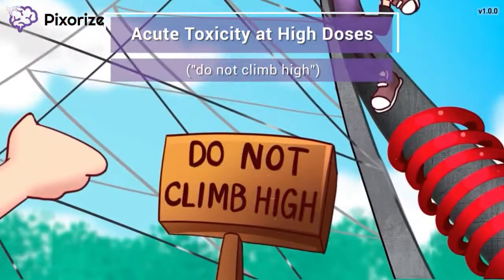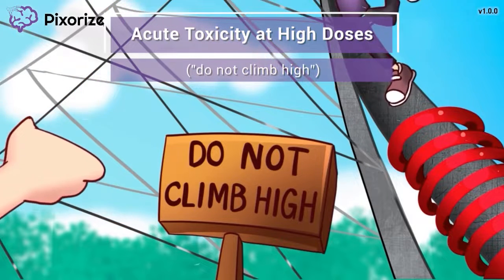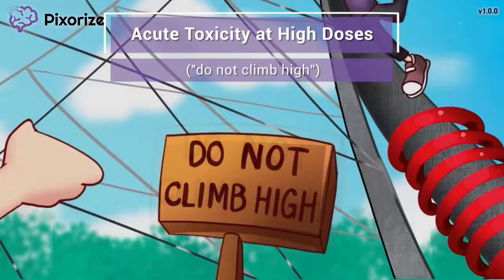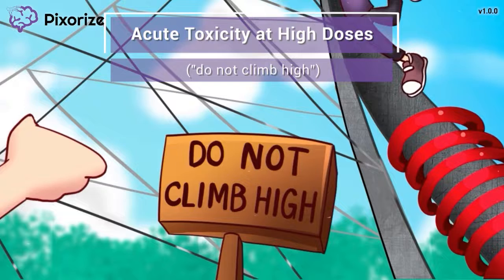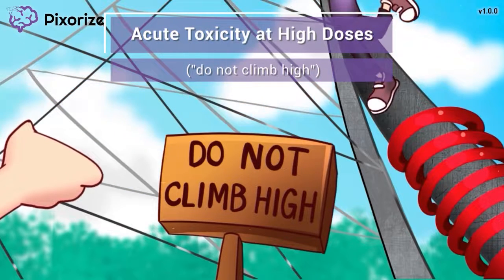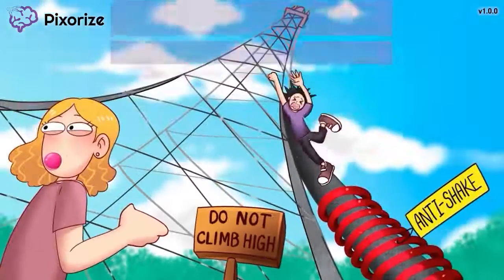Take a look at that sign by the phone tower. It's warning people to not climb up too high on the phone tower because it's super dangerous up there. Just like people can get hurt from climbing too high up a phone tower, it's dangerous to have high levels of Phenytoin in the blood. When the Phenytoin level rises above a certain cutoff range, patients will develop symptoms which we call acute toxicity.